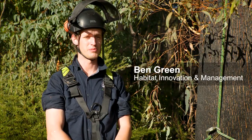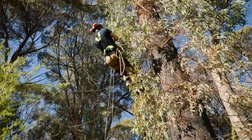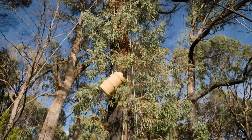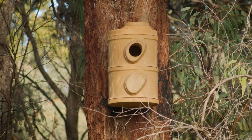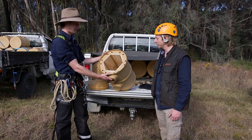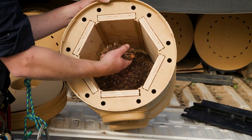We're in beautiful Batlow in some tall eucalypt forests, and we're installing some habitat nest boxes for the greater glider to improve their chances of survival. Being really thermally efficient, it mimics a natural hollow. The insulation properties enable the gliders to stay warm in winter and cool in summer.